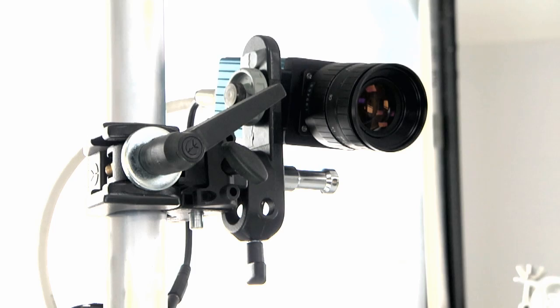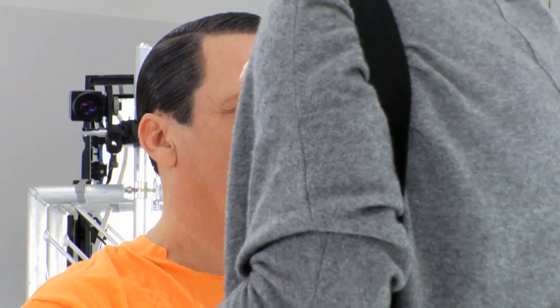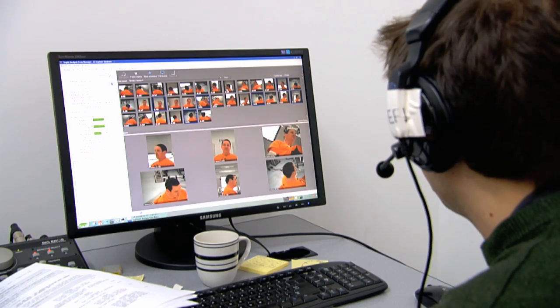Being in the depth analysis room is a process that most people have never experienced. It's such a new technology. It's a constant close-up — a close-up from 360 degrees. There's something pretty special about knowing that you will be recreated, but in another type of form.